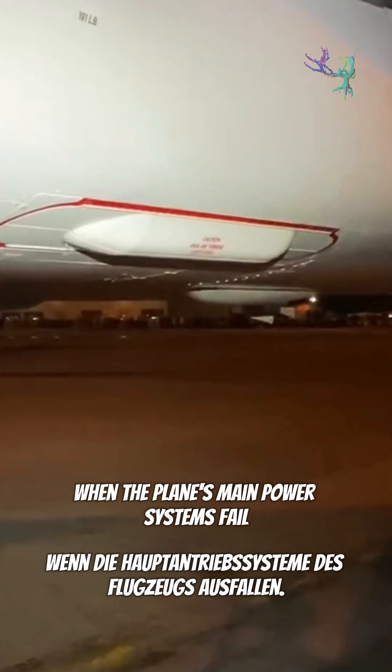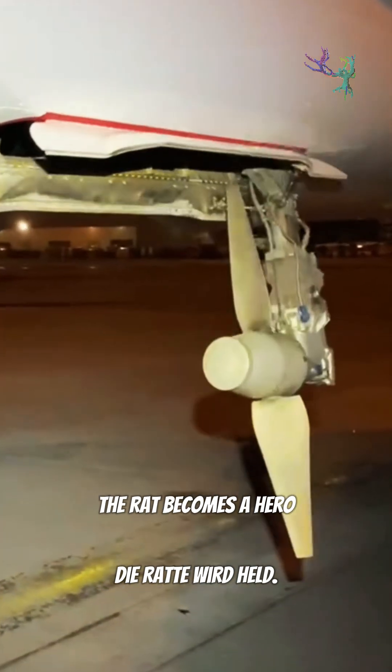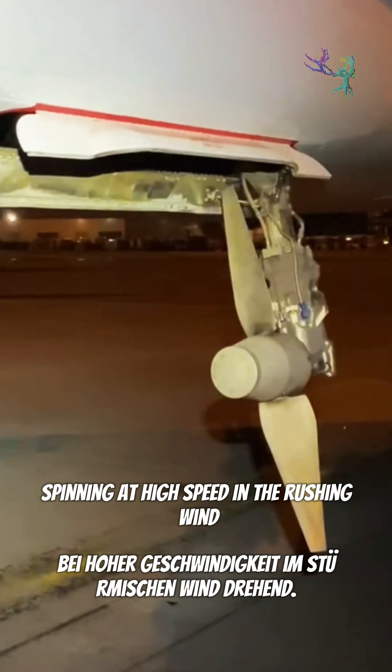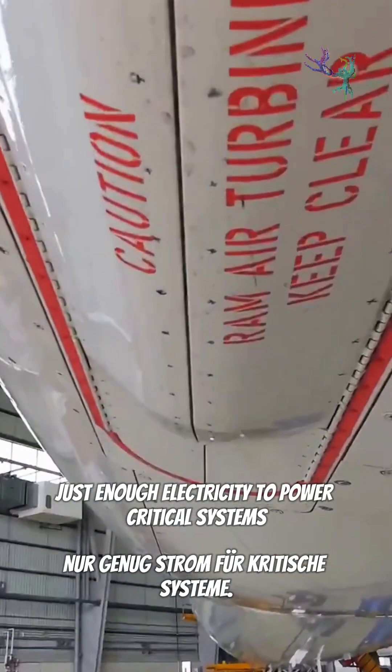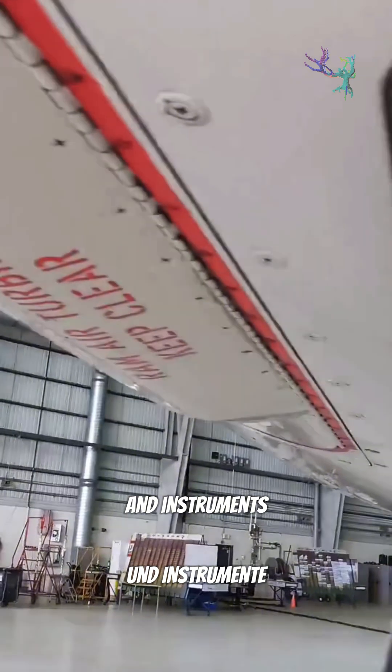When the plane's main power systems fail, the RAT becomes a hero. Spinning at high speed in the rushing wind, it generates just enough electricity to power critical systems and instruments.